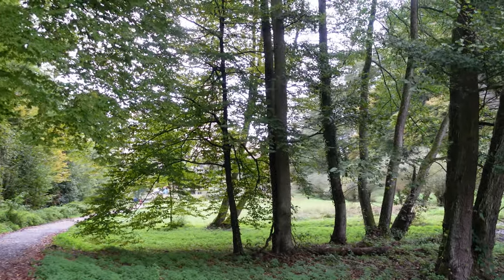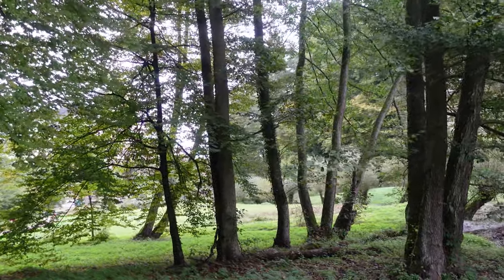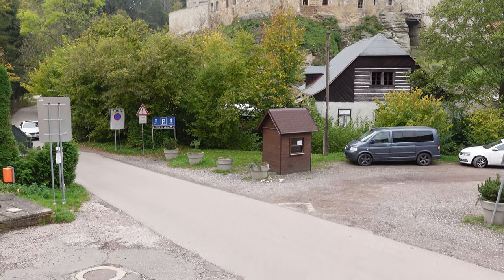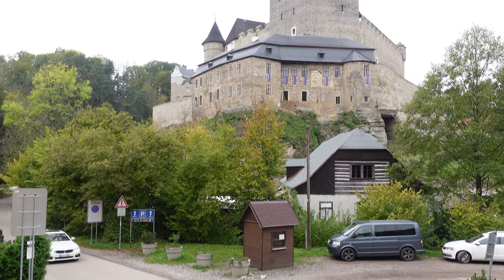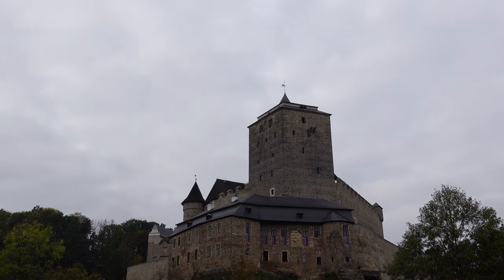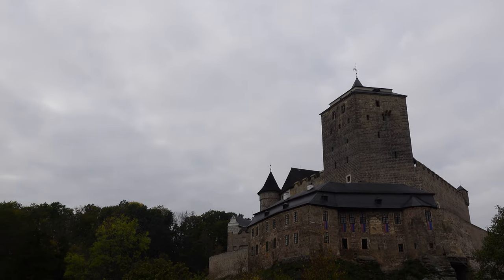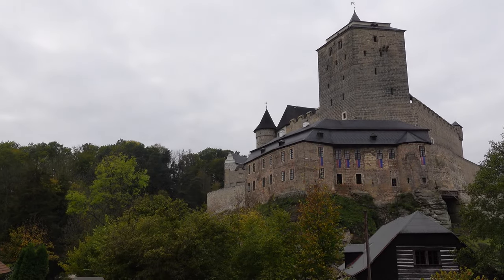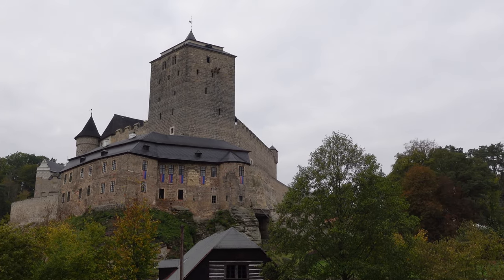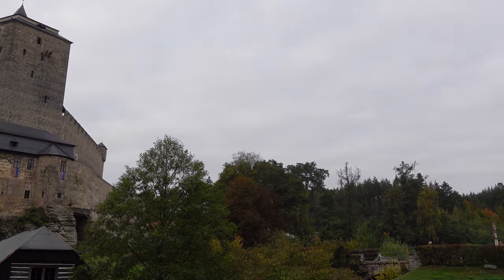I'll stop rambling now. Why was this castle never defeated? The answer is very simple — you cannot see it. The castle sits in the valley, and unless you come very, very close, within about half a mile, you don't know it exists. In the past there were no maps and no GPS, so that was its safety feature par excellence.